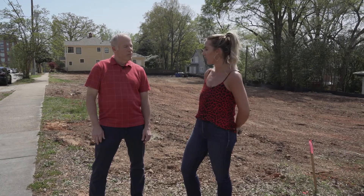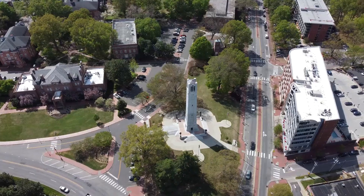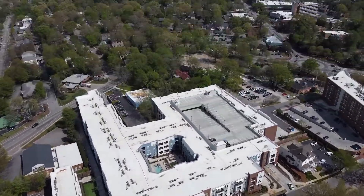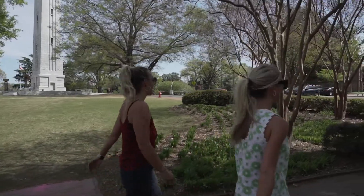This location is incredible — you're one block away from Cameron Village and one block away from NC State. And we're only five minutes from downtown. Definitely walkable or bikeable.